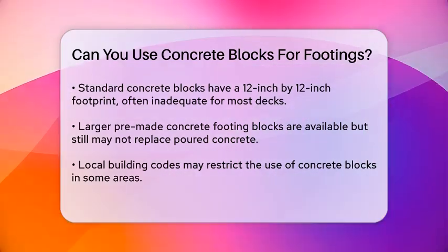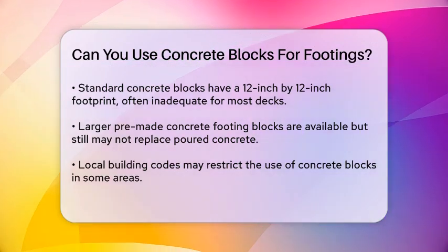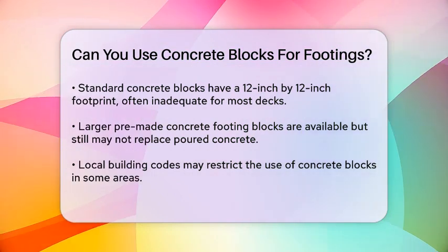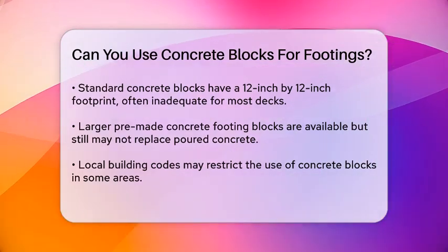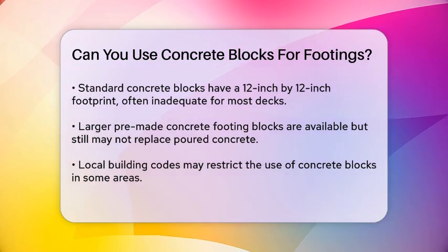When it comes to local building codes, using concrete blocks might not be allowed in all areas. In regions with significant ground heave due to freezing, such as in the northern and eastern parts of the United States, footings need to be dug much deeper to prevent the deck from being lifted out of place. In such cases, poured concrete footings are usually required.